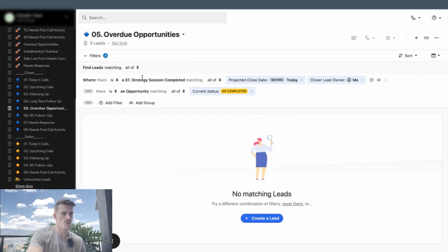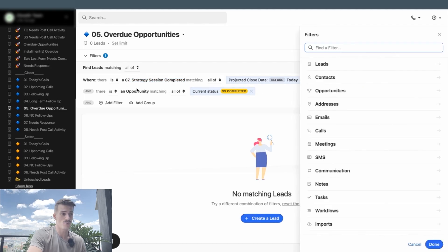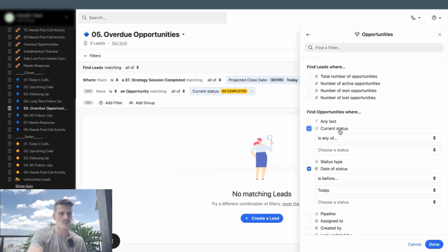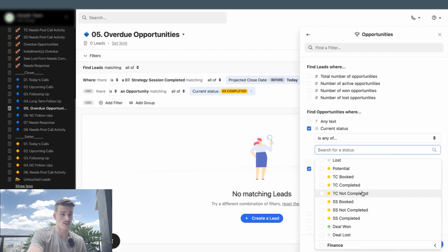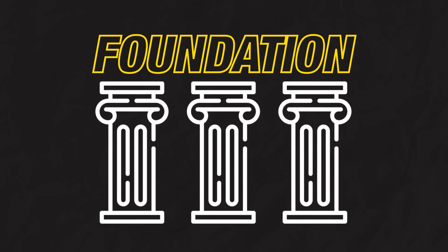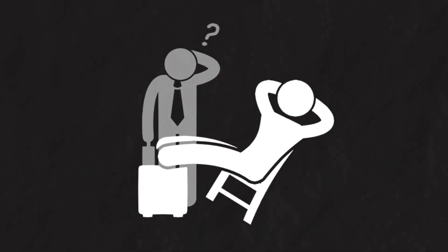For overdue opportunities, we see that a strategy session is completed, the projected close date was before today, I'm the lead owner, and the opportunity stage matches the completed status. You could also build this by adding a filter for opportunity date of status before today and setting your current status to relevant pipeline stages. You'll find there are probably 50 different ways to build a Smart View — it all depends on the foundations you use to approach building your CRM. You want to bring clean data in and keep that data clean, because none of these Smart Views work if your automation is broken or if your sales reps don't follow the process.